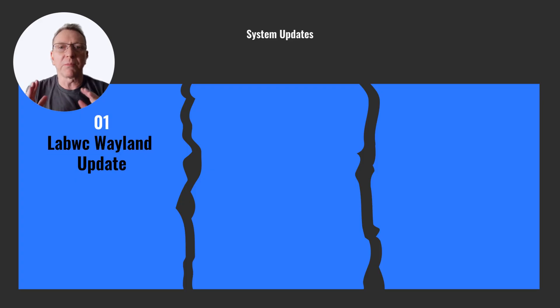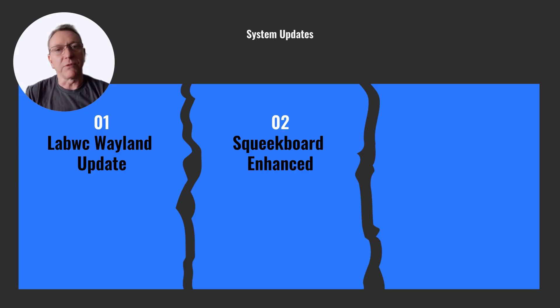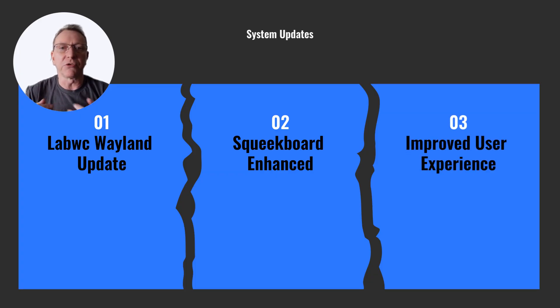LabWC Wayland Window Manager is now updated to version 0.8.1, running on Linux kernel 6.12. Squeekboard Virtual Keyboard is enhanced for multi-monitor setups, offering more flexibility. These updates ensure a smoother and more efficient user experience on Raspberry Pi OS.